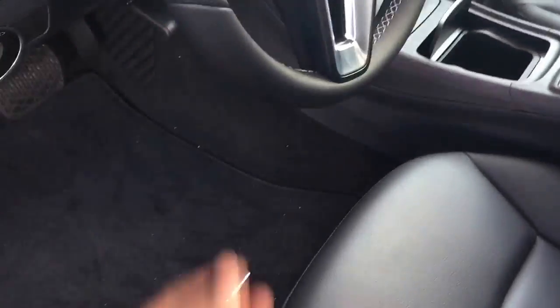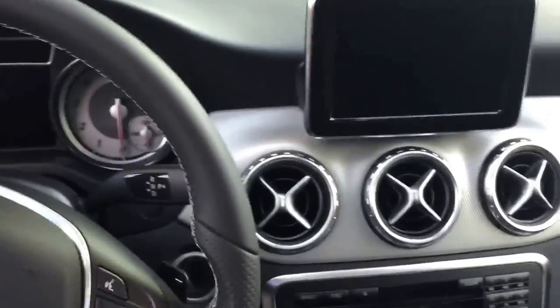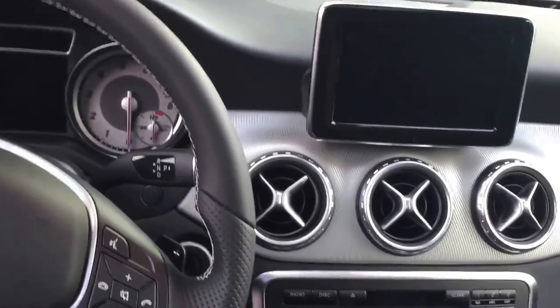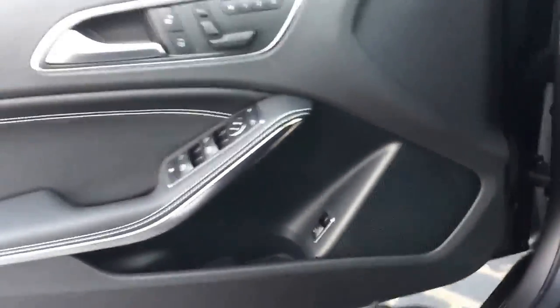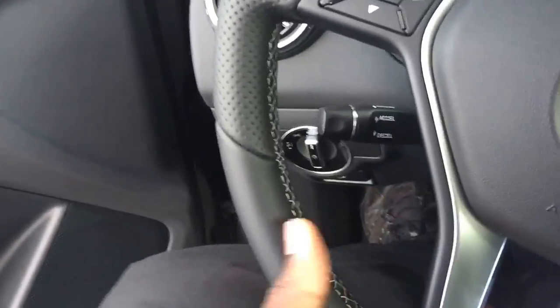This one has a manual steering wheel adjustment. One thing I have to say - Mercedes new cars, all of them are so ridiculously spacious. By the way, I'm shooting at 1080p, 60 frames per second. So this is how much space I have in a GLA.